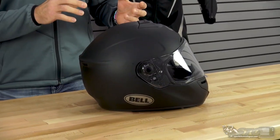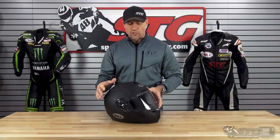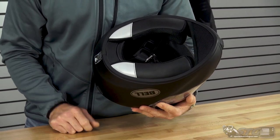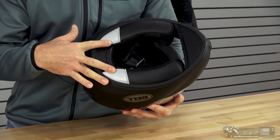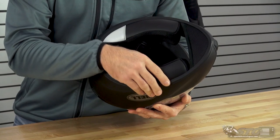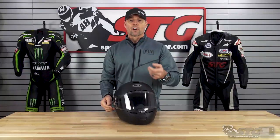They use three different shell sizes on this helmet. Extra small and small share the first shell size. Medium and large share the second shell size. Extra large and 2X share the third and final shell size. The liner is removable, washable, and replaceable, including the chin curtain that comes pre-installed on the helmet. You'll also note there are two reflective pieces right here at the back of the cheek pads. The material for a $200 helmet — I'd say it's comfortable, it's quality, it's moisture-wicking, and it is a good value at this price point.